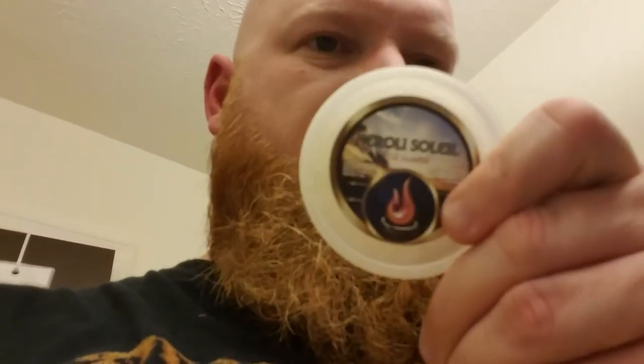I was able to get an old spice bowl, and Through the Fire — Neroli Sole — that smells really good.